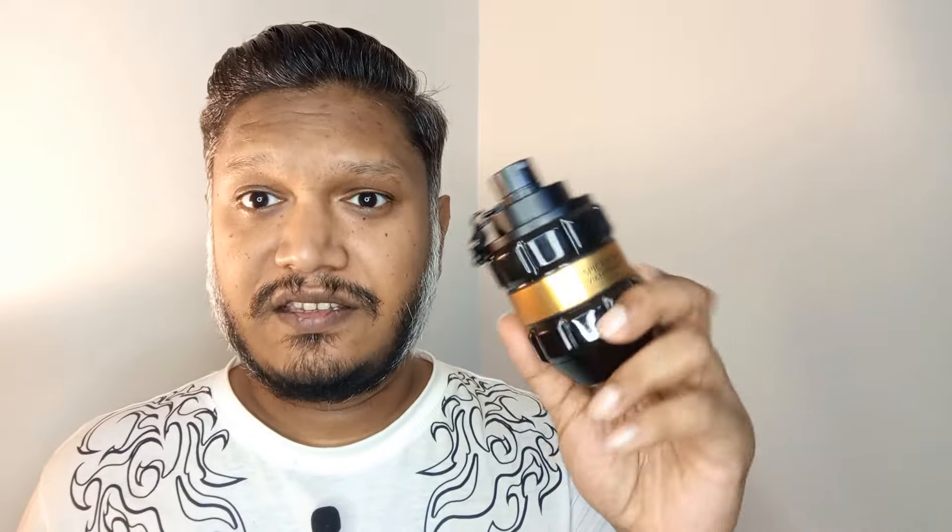Where can you wear this fragrance? Date nights, going out, hanging out with friends, parties, clubbing — this is going to shine. This is a wonderful alluring, sexy fragrance that will get you noticed.